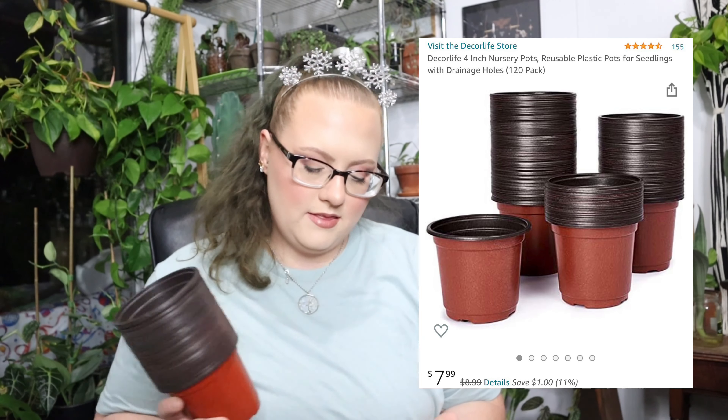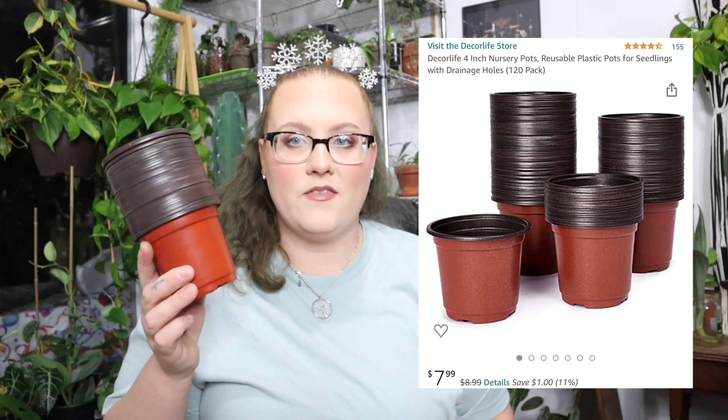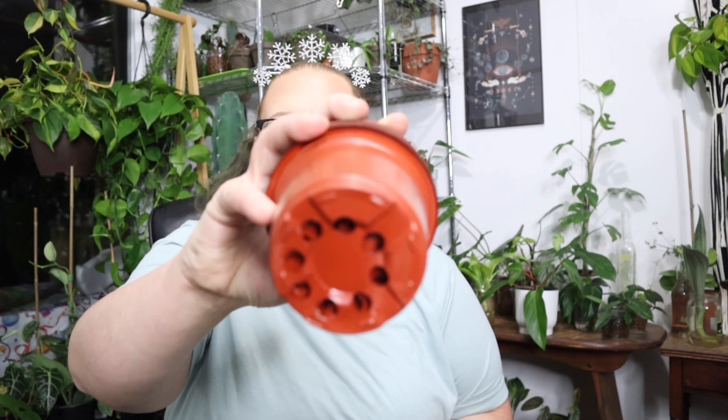The last thing I have is this little four-inch nursery pot — reusable plastic pots — $7.99 to $8.99. I love these so much if you are a person that likes to sell plants. They are very cheap, they come with plenty of drainage holes, and I have no issues with my plants in them. They are super flimsy, but they'll most likely get repotted or thrown away anyway. Really good for selling plants and not always having to buy little pots.